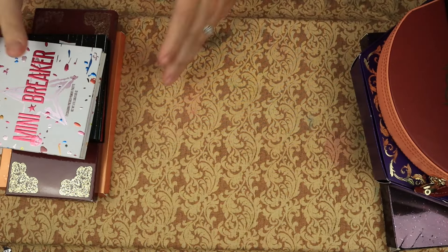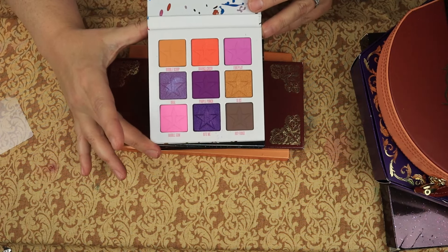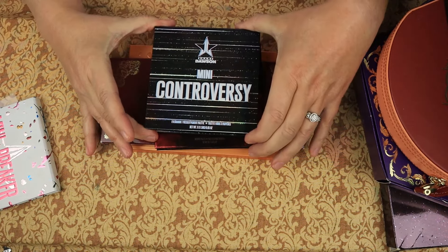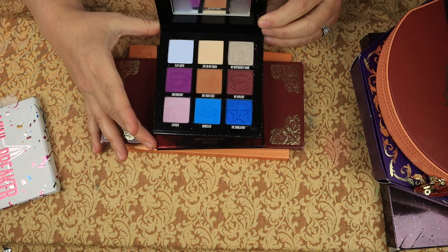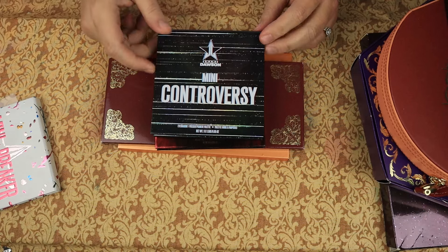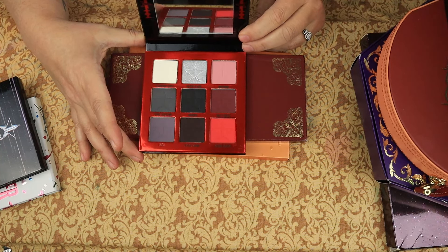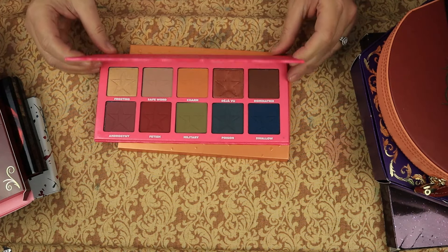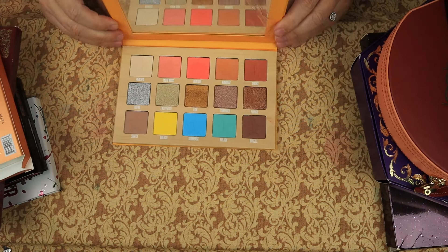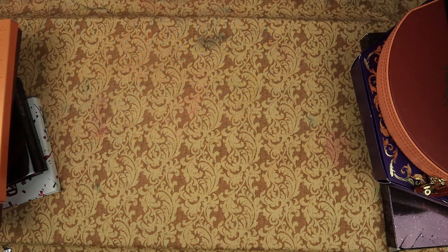This is my Jeffree Star collection. We have the Mini Breaker, which I bought from Rhonda Said — do not regret it. This is the Shane Dawson Mini Controversy, which I also bought from Rhonda Said — again, beautiful. Then we have the Weirdo palette, which my husband bought for me. I have the Androgyny palette, which I got on a buy one get one. I got the Thirsty palette, also on a buy one get one. And I am keeping all of my Jeffree Star for now.